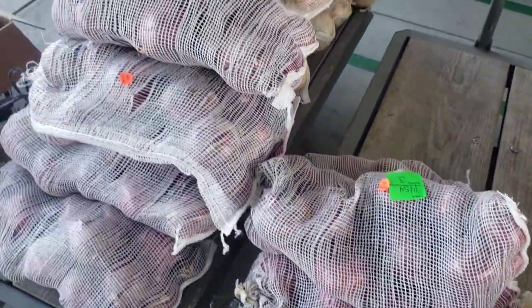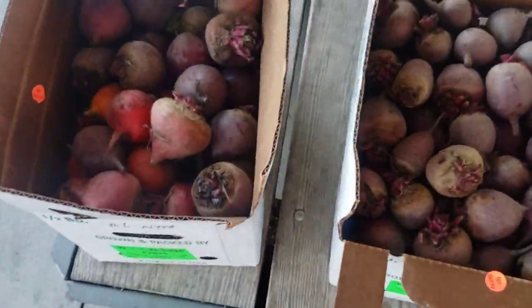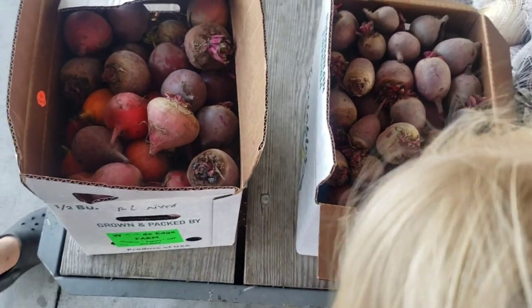I think we bought those too, and they're no-spray, so that's nice.